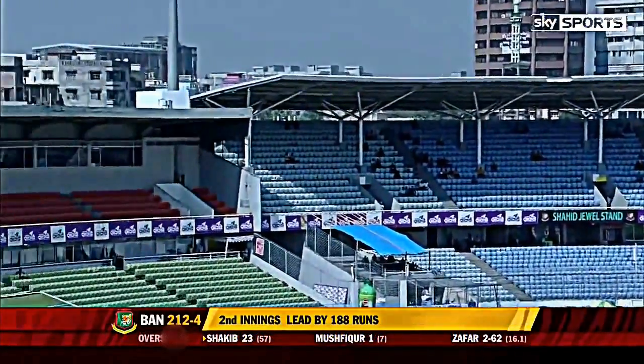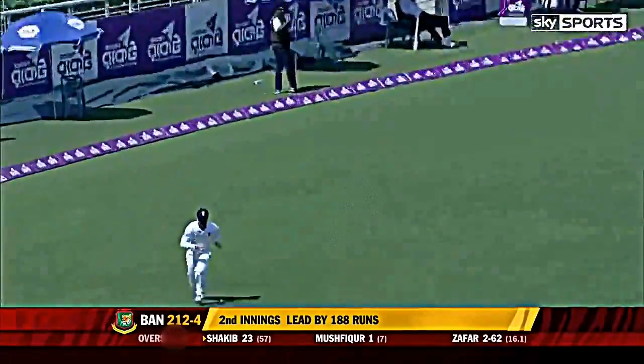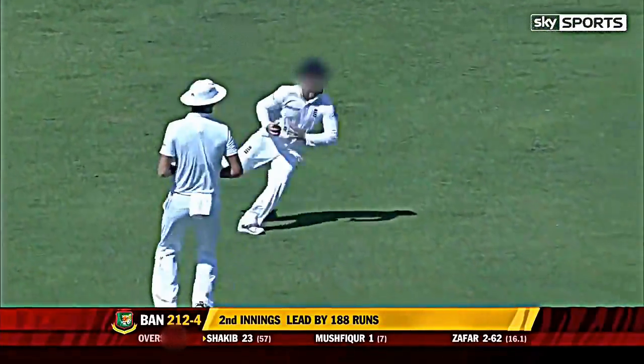In the air. To duck it, dropped. Simple catch dropped — England are having a terrible morning.